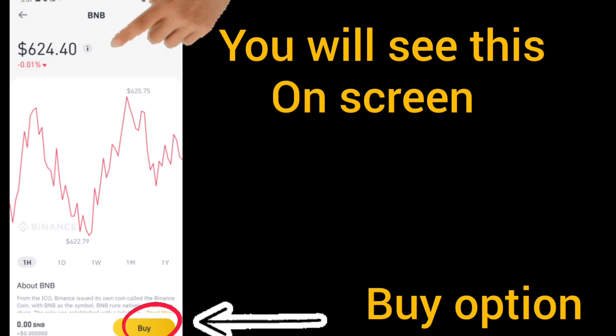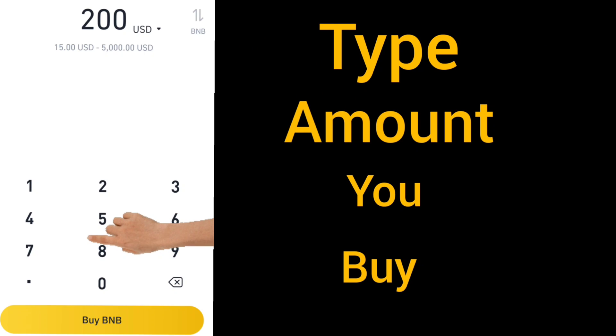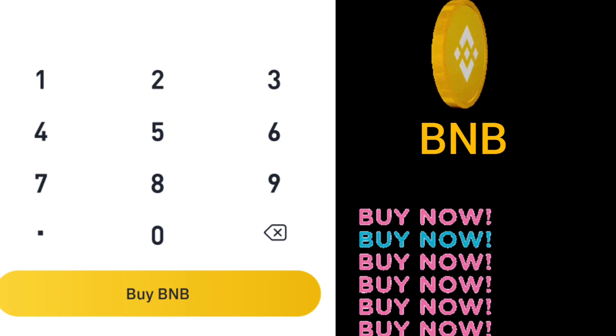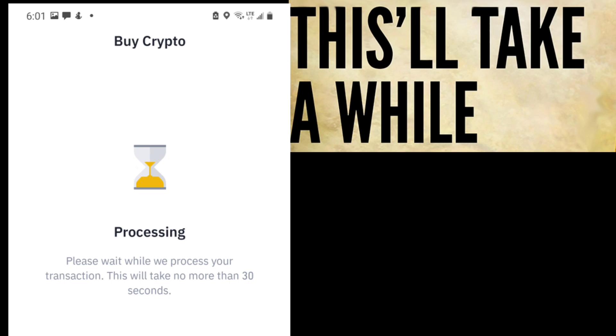To buy BNB first, click on Buy, type the amount you want to buy, then click on the Buy option and confirm. It will take a while and then show up in your Binance app wallet.